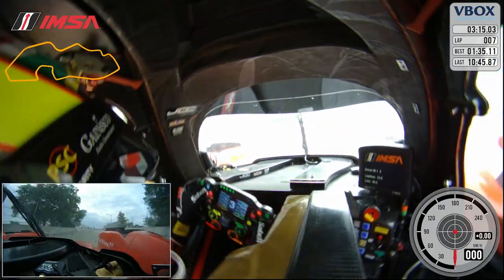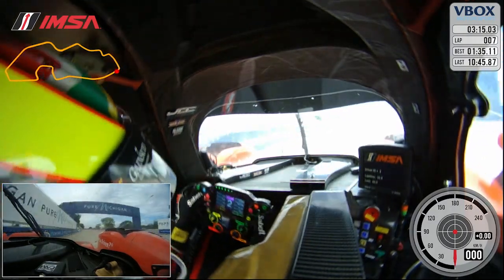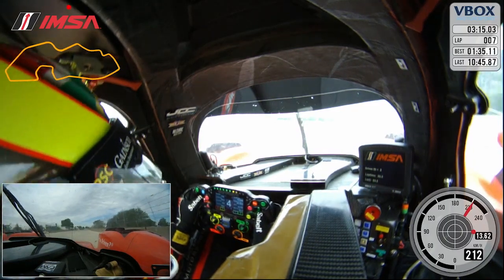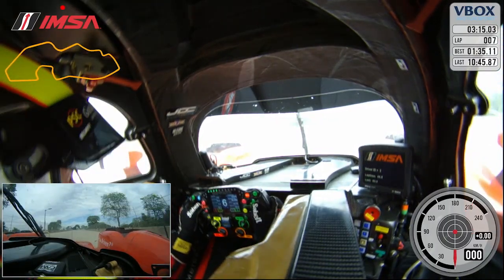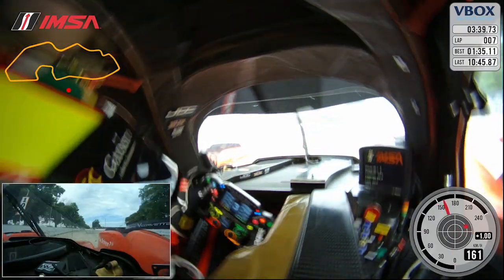Turn 5, late apex — always easy to get caught out there by turning in too soon. Turn 6 is another important corner, wanting to make sure you get a good exit out of here onto this back straight away, which is a bumpy one, and you've really got to hang on to the car through, even though you're pretty much in a straight line.